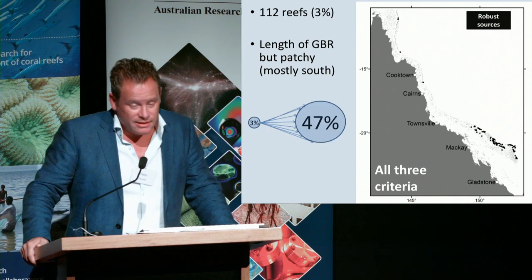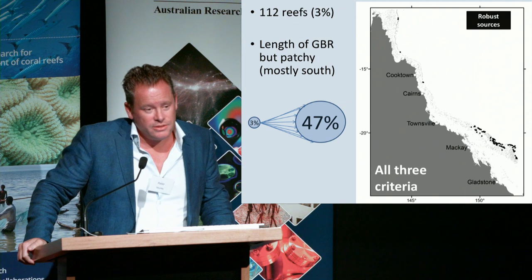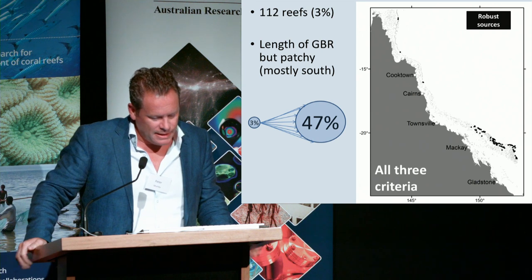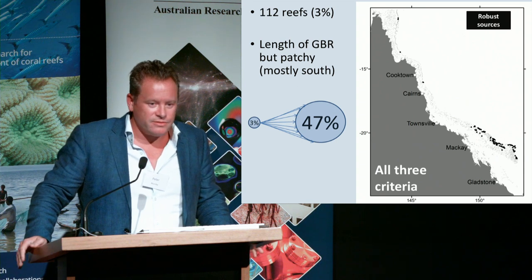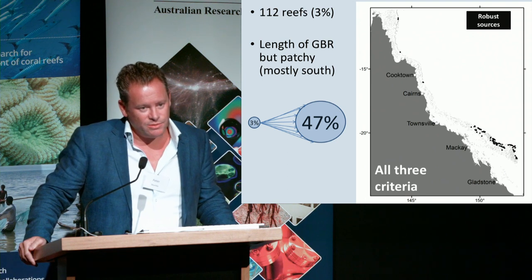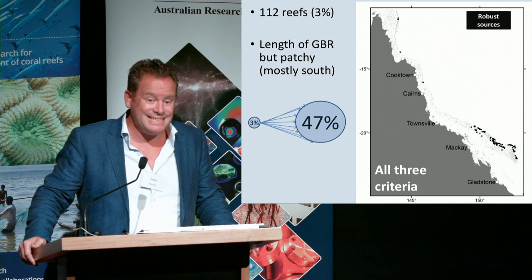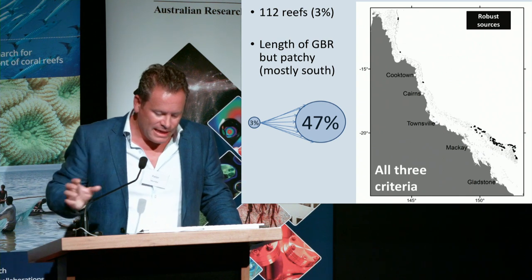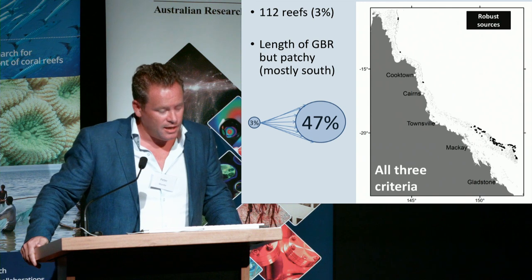One of the remarkable things is that of those 3% of reefs, they have the potential to be connected and provide larvae to almost half of the reefs during a single summer spawning event. This is particularly relevant in the context of bleaching, where the large amount of coral mortality means the importance of local retention of larvae is going to be much less than would normally be the case, and reefs will be more dependent on larvae coming from intact reefs elsewhere.